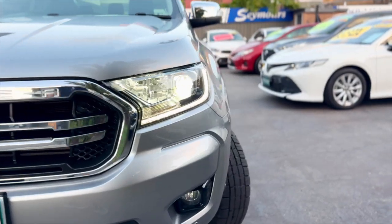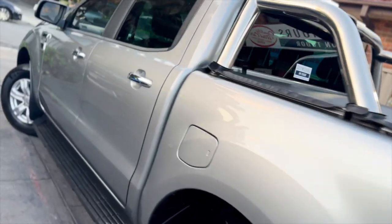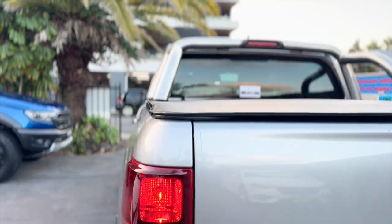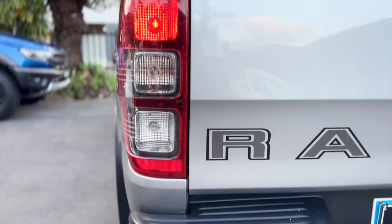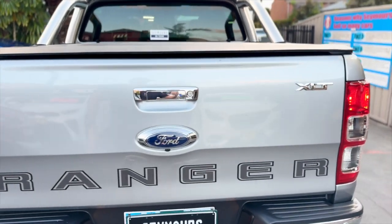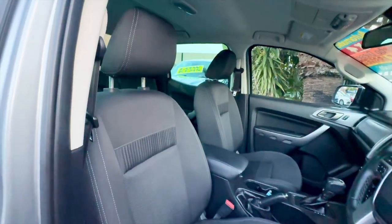Click online for your next wheels. Take your pick from quality used cars at Seymour's. All vehicles are backed with a 1, 3, or 5 year warranty for guaranteed peace of mind. See for yourself at Seymour's on Tudor Street Hamilton.